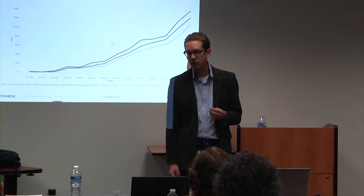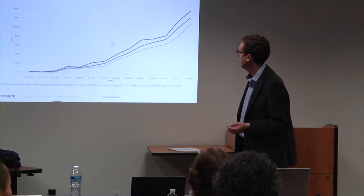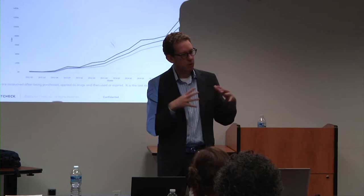We raised our Series A venture funding in 2013, and our Series B was led by Kaiser Permanente earlier this year. We've seen exponential growth in both tagging and consumption. The top line represents tags that have been printed and the bottom line represents tags that have been used or expired — good steady growth.